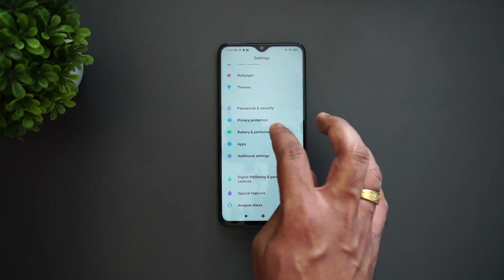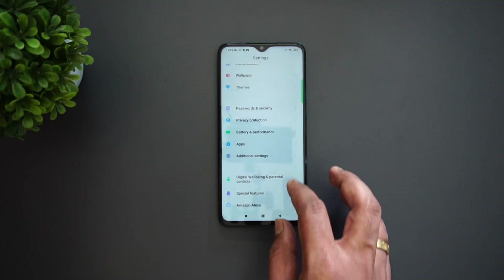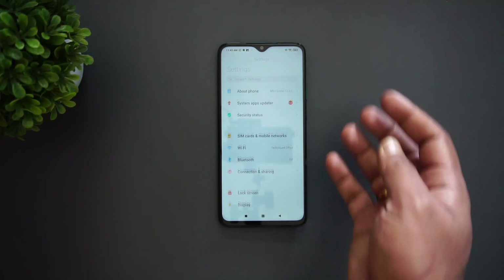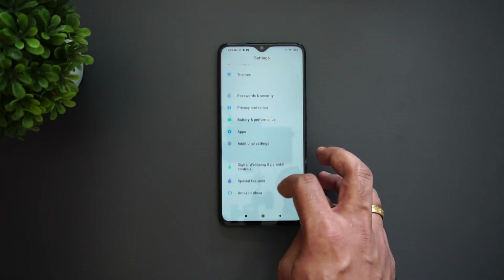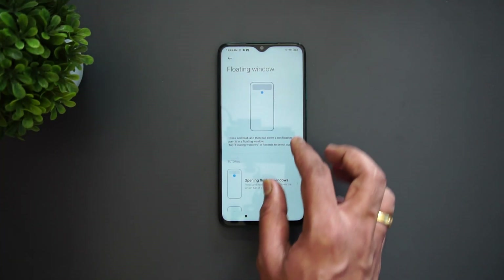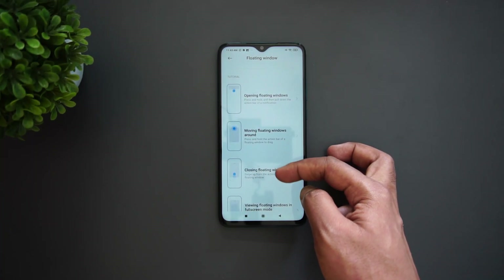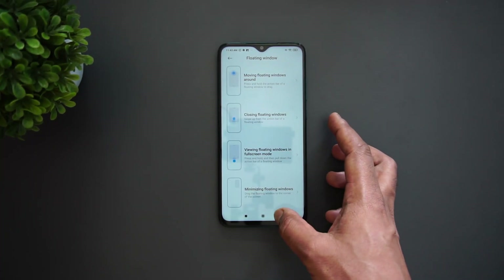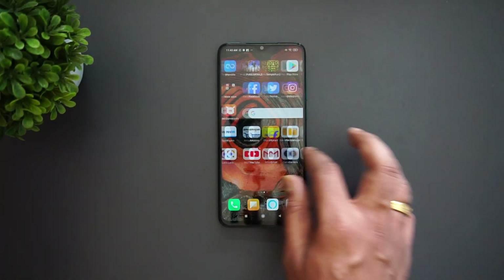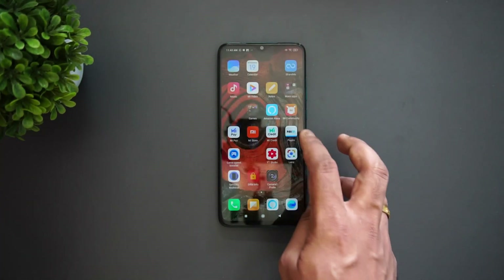Now let's go to Battery — you can see the new battery animations look really cool. All the features are there, including the new privacy features, and the new animations look really good. There are also special features like floating windows — you can have a floating window of any app running, move it around, and close it. This is the new UI and it feels really good.